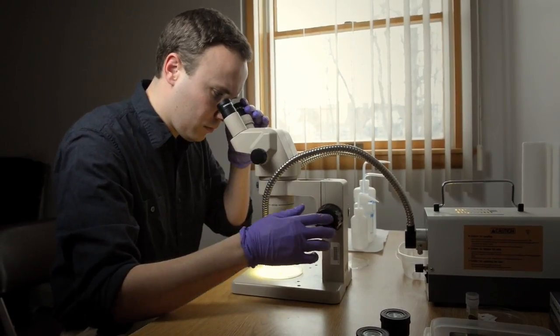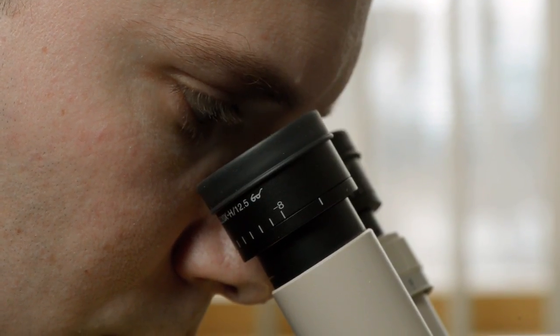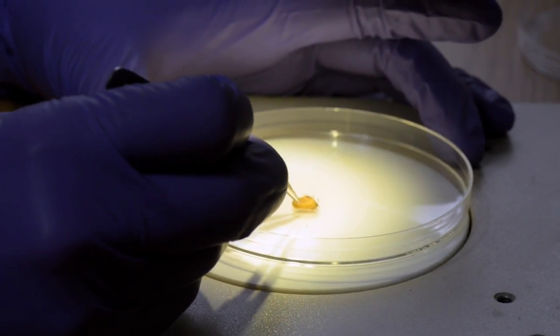Our tick laboratory here on campus is currently limited to just a converted office space. We're really limited to looking at a tick and determining what species it is — we can't go much further than that in terms of looking at what diseases or pathogens they may be carrying. We've had a need for new facilities for decades, and our facilities have been out of date.